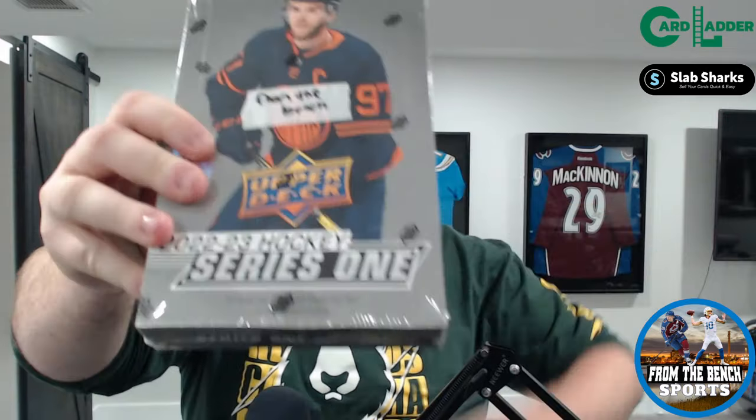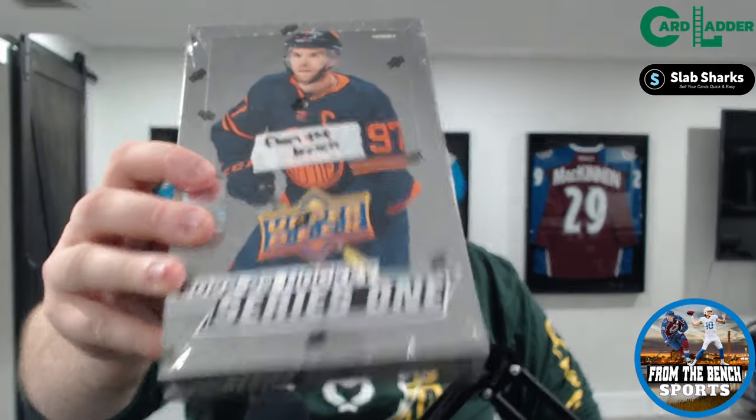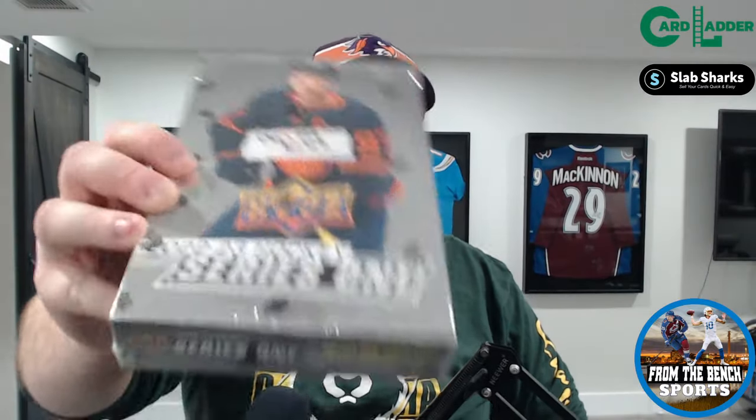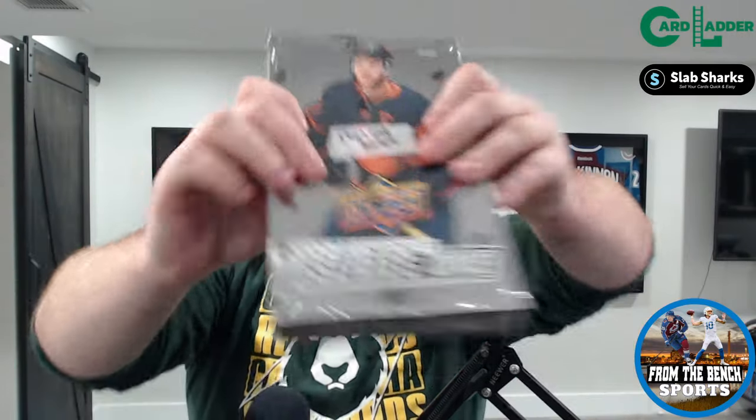Welcome back everybody, it's Eric and today we're back with another box opening. Back to the old faithful 2022-23 Series One — gonna see how we do with this box. I got one more after this, plus a couple other boxes on the way that I think I got for a pretty good deal. This box has Matty Duchene, Matt Boldy, and a bunch of guys — not Series Two which has Slafkovsky and everything, but Series One still has some good names, Matt Boldy being my favorite.